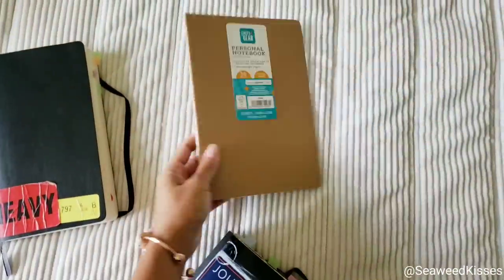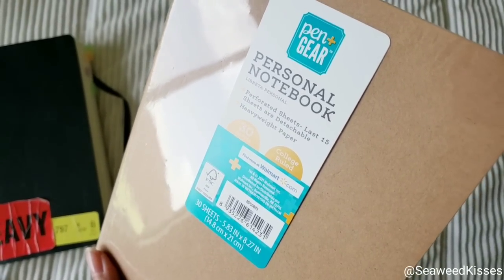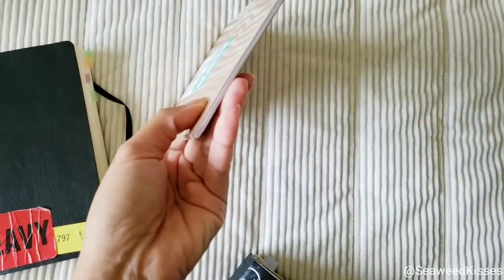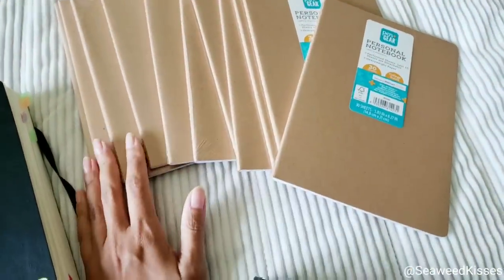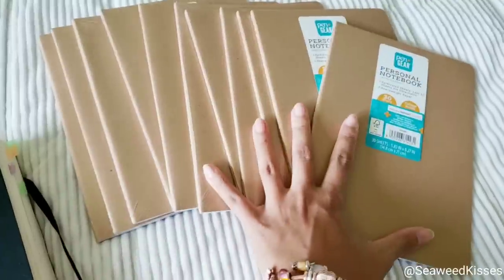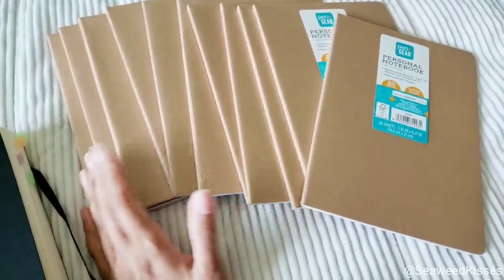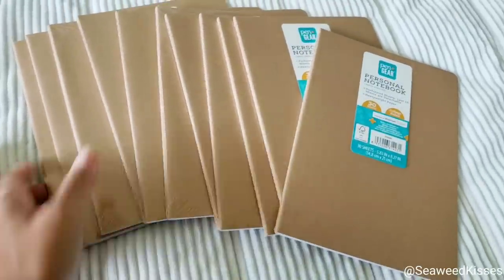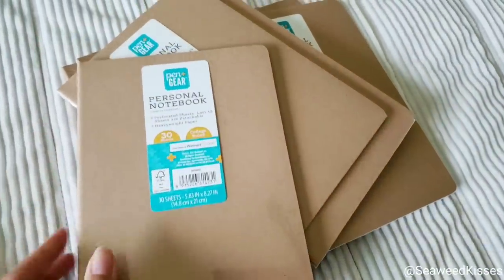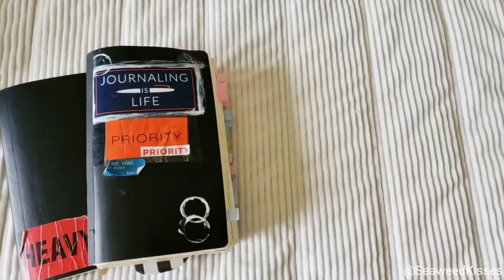Another favorite I featured on my Instagram: this is the Pen and Gear Personal Notebook. It's very slim and thin. I have unapologetically stocked up on these because they're 97 cents. So for under $20, I have all these notebooks and they are fountain pen friendly. For 97 cents, you get 60 pages and fountain pen friendly — that is amazing.